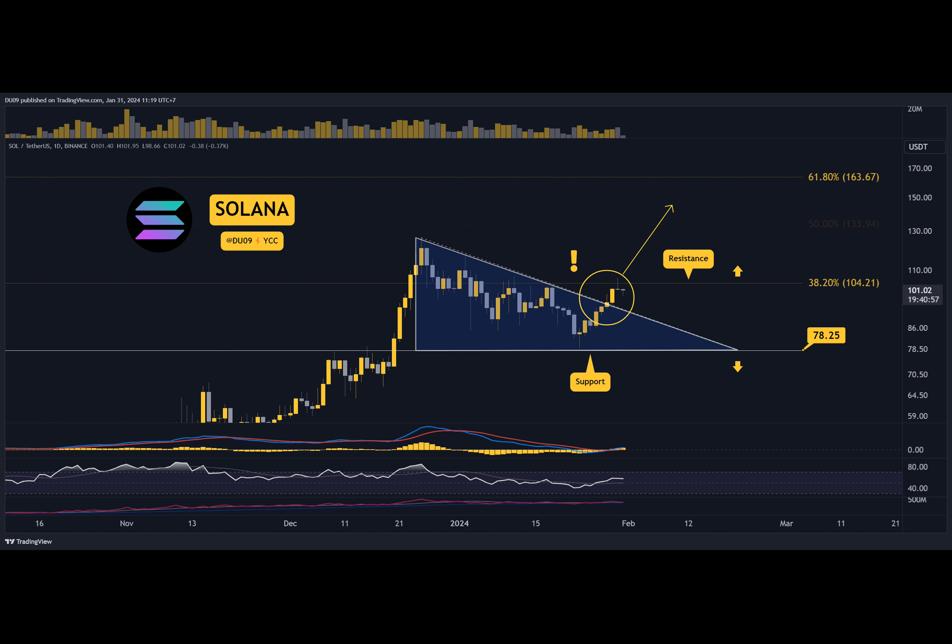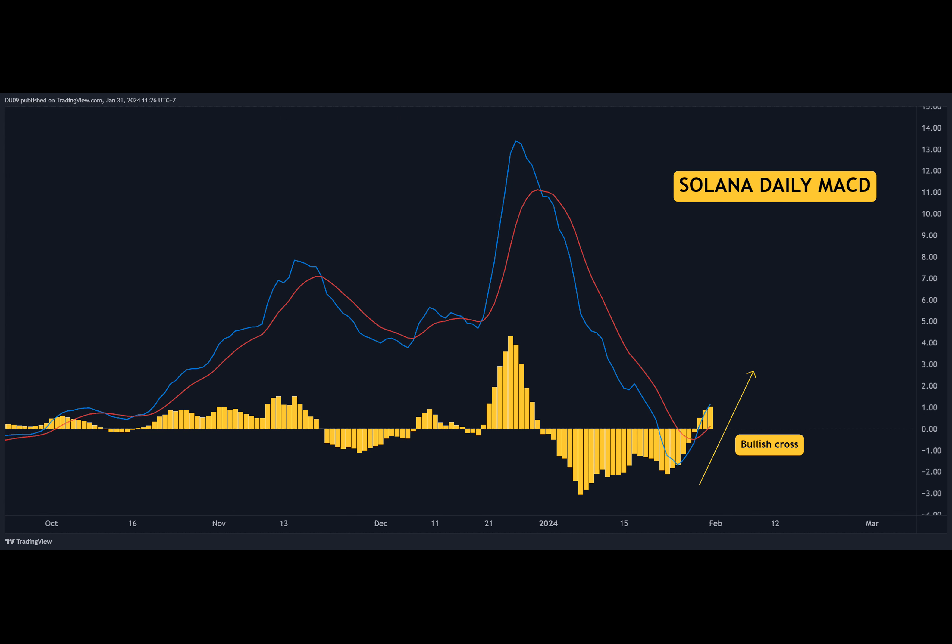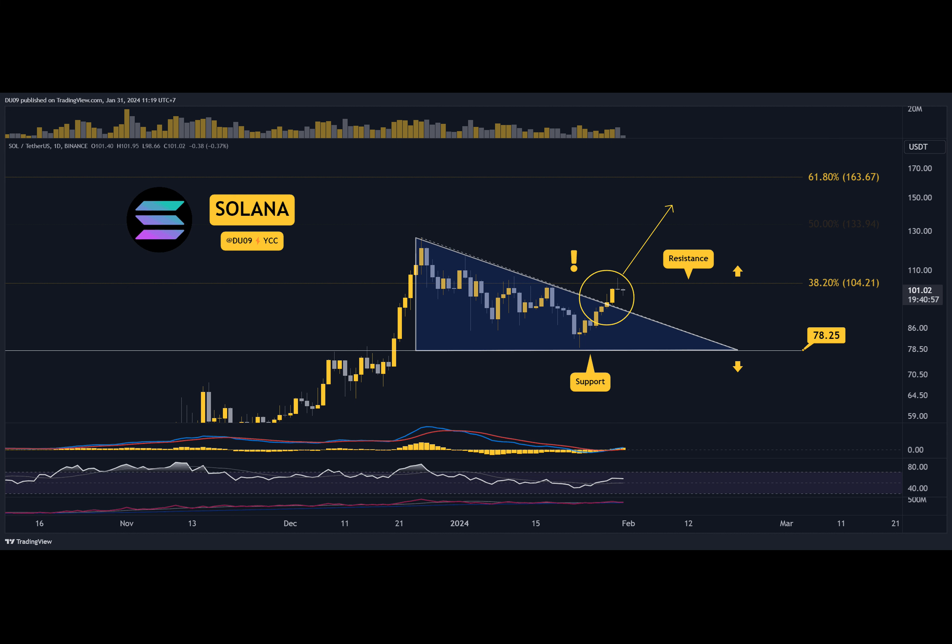Solana appears keen to move higher after this most recent correction. Key support levels are at $78 and key resistance levels at $104 and $126. Solana made a bullish cross this week and the price shot up. If this momentum continues, then a breakout becomes likely.